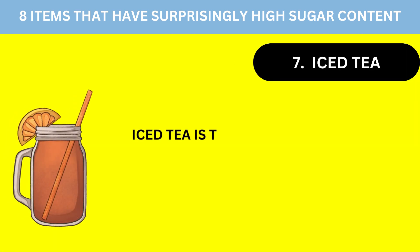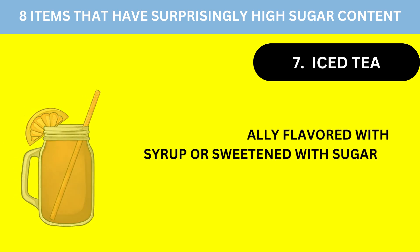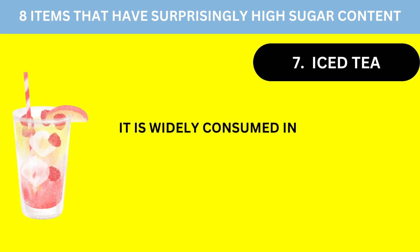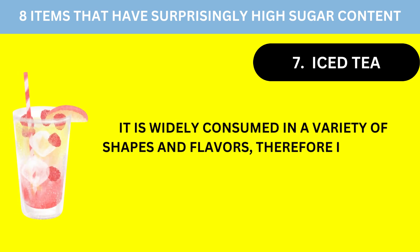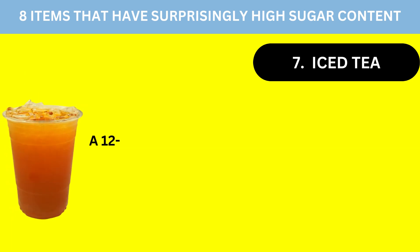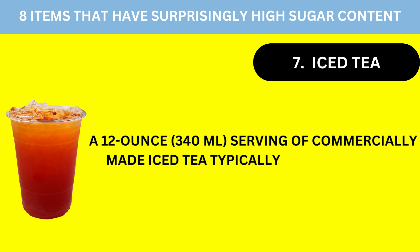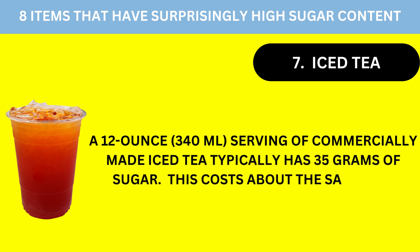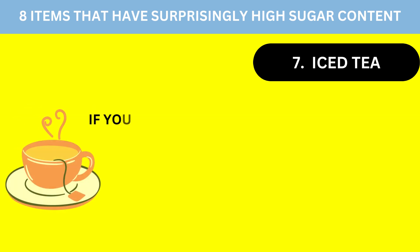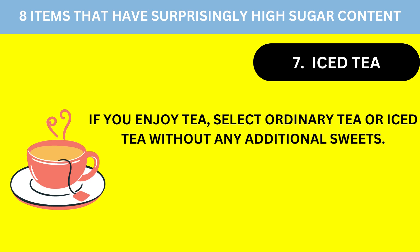Number 7: Iced Tea. Iced tea is typically flavored with syrup or sweetened with sugar. It is widely consumed in a variety of shapes and flavors, so its sugar content can vary slightly. A 12-ounce, 340-milliliter serving of commercially made iced tea typically has 35 grams of sugar — about the same as a bottle of Coke. If you enjoy tea, select ordinary tea or iced tea without any additional sweeteners.